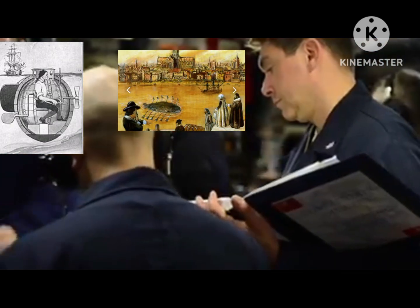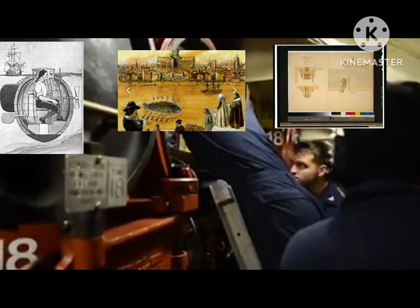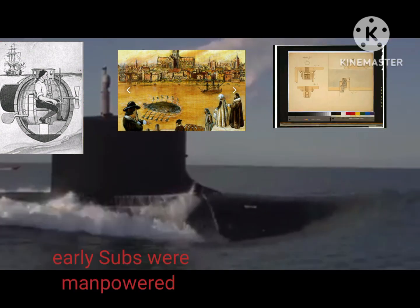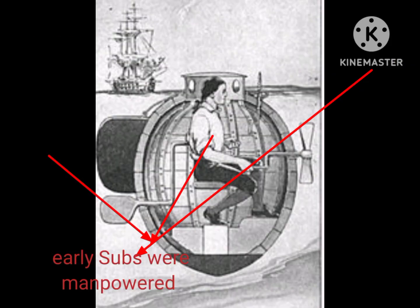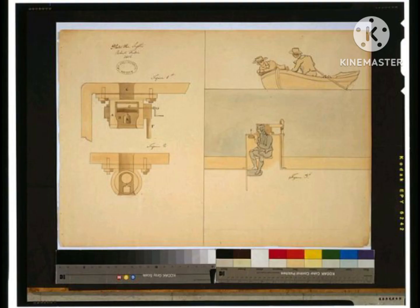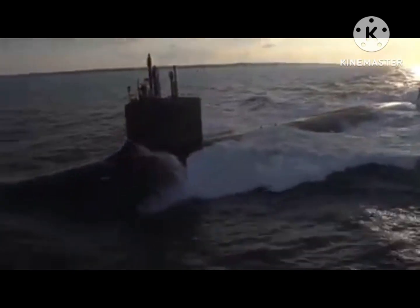Early submarines were manpowered. A man sitting in a tube propelled the submarine by hand, and in this way the tube used to move in the water. Due to the use of manpower to propel submarines, they were not used widely in the military.